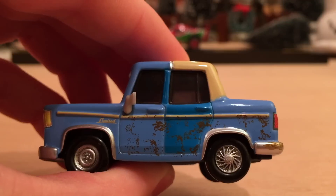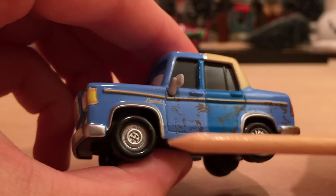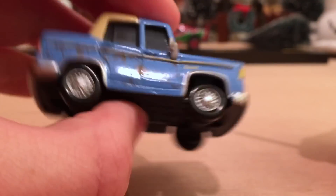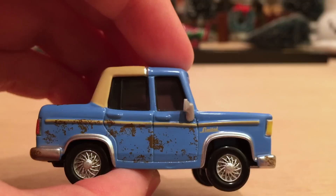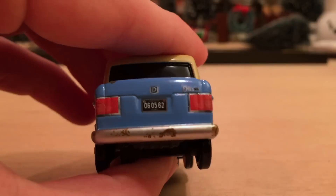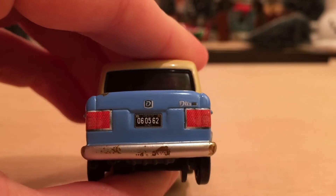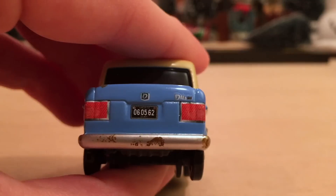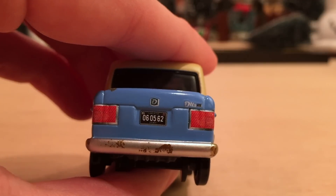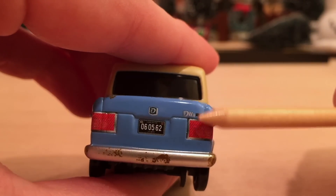If you look at Otis closely, he has mismatched doors — light blue and darker blue. Same thing with the rims: he has one that doesn't match the wire rims of the rest of the tires. On this side we have the same setup, although two of the rims here are matching. On the back he has his license plate, which reads 060562 — I think that's the birth date of his voice actor, Jeff Garland: June 5th, 1962. A pretty cool Easter egg. It actually has his model name 'Otis' on there as well.